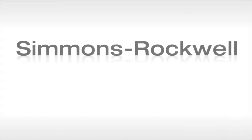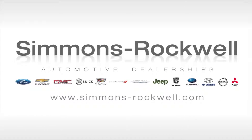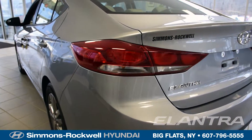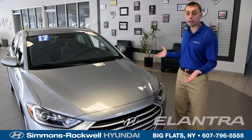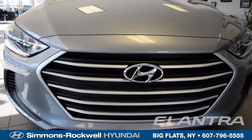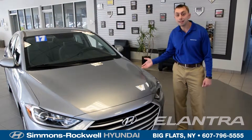Welcome to Simmons Lockwell. I'm Brian Butler and this is your completely brand new redesigned 2017 Hyundai Elantra. This is the completely brand new redesigned look of the 2017 Hyundai Elantra with great new aerodynamic styling, which allows you to get up to 37 miles to the gallon on the highway and a cruising range of 518 miles.